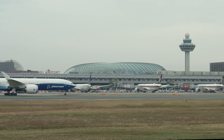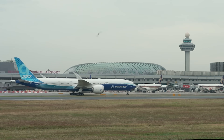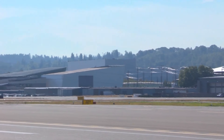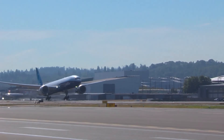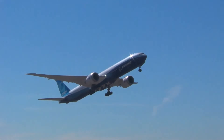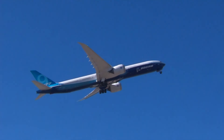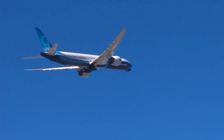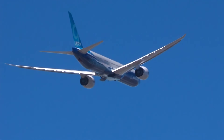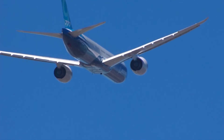Yet the aircraft itself continues to show promise. Test flights have demonstrated impressive performance, and airlines that remain committed — especially Emirates and Qatar — still believe in its long-term value. Boeing has continued refining the program, and the 777-9 is now expected to enter service sometime in late 2025 or early 2026. Whether the 777X becomes the next great success story or a cautionary tale of mistiming remains to be seen, but Boeing's bet on the future of large twin jets is riding on the wings of this next-generation 777.